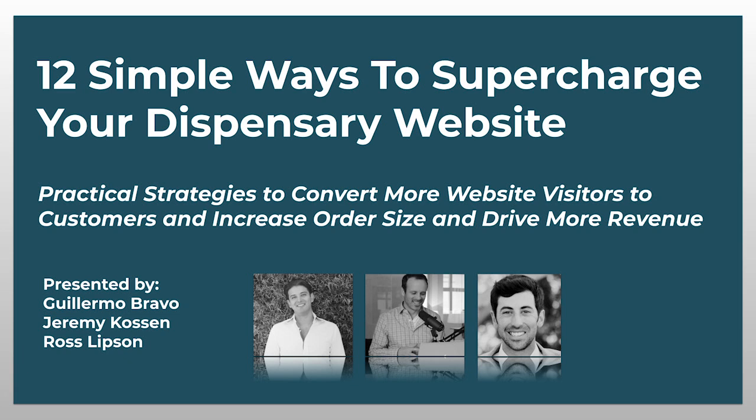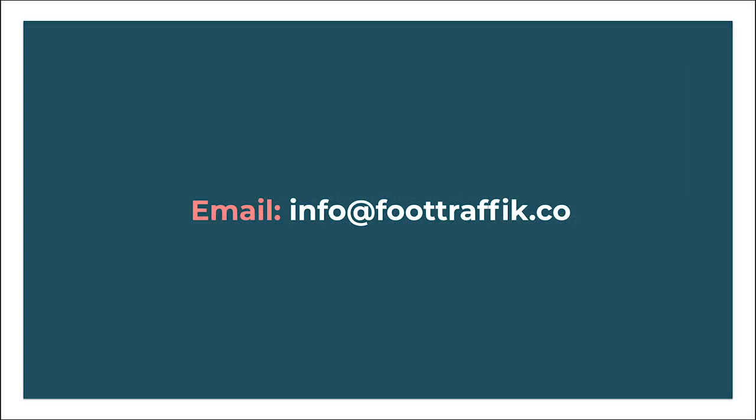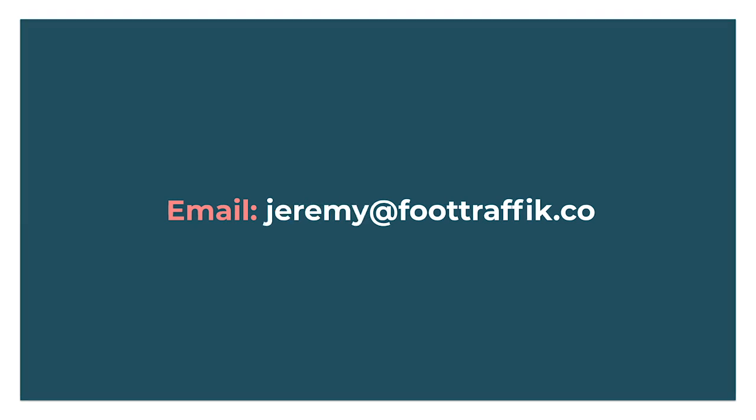If there's any topics you'd like us to cover, you can put it in the chat, or feel free to reach out to us — send an email to info@foottraffic.co, or to myself directly at jeremy@foottraffic.co.